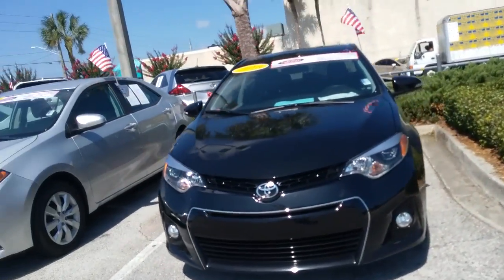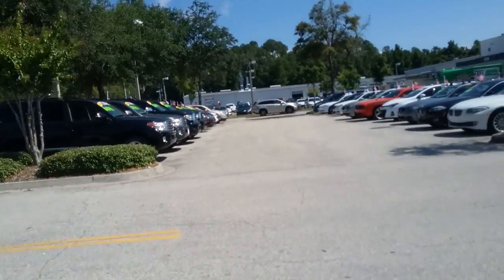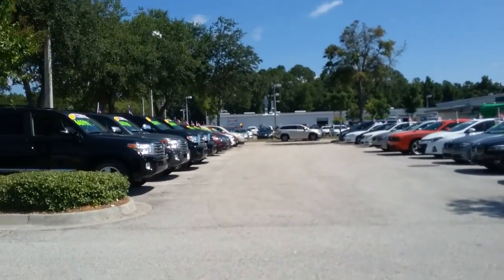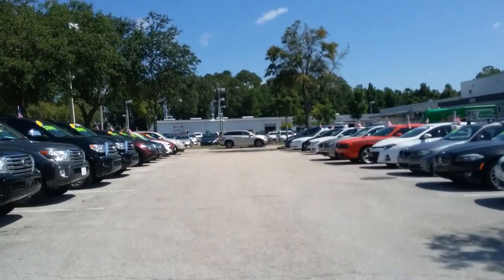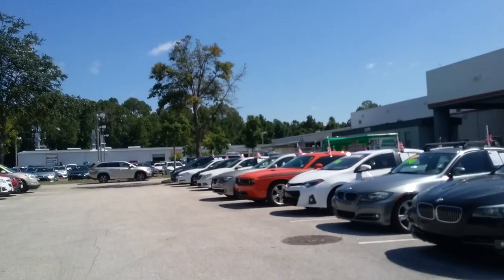I'd be more than happy to send further information on them — just wanting to give you a virtual peek. The last one I have to offer is an S Premium. It has options you very well may not need, such as navigation, moonroof, heated seats, and full leather seats.